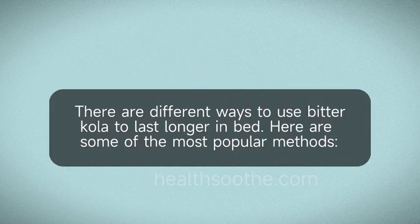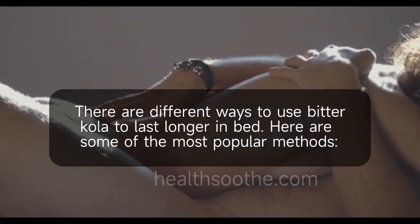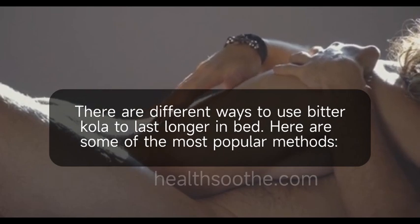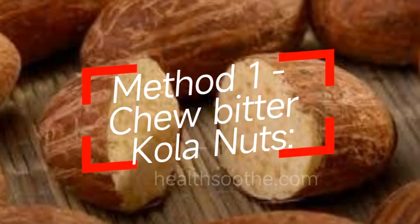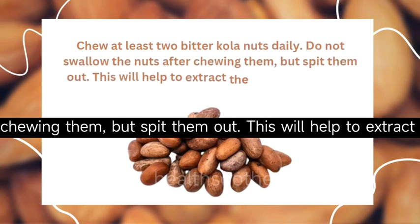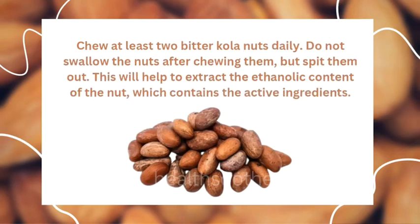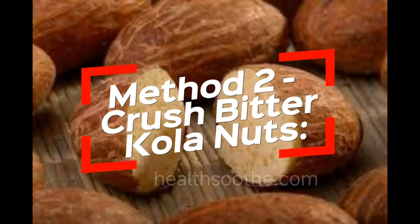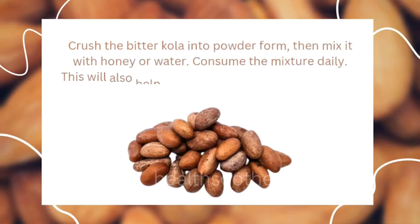How to use bitter cola to last longer in bed. There are different ways to use bitter cola. Method one: chew bitter cola nuts. Chew at least two bitter cola nuts daily. Do not swallow the nuts after chewing them — spit them out. This will help to extract the ethanolic content of the nut, which contains the active ingredients.